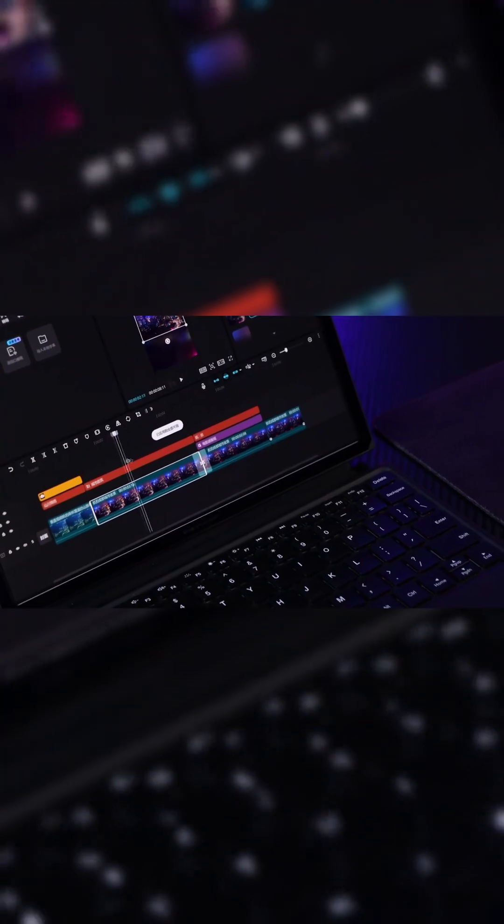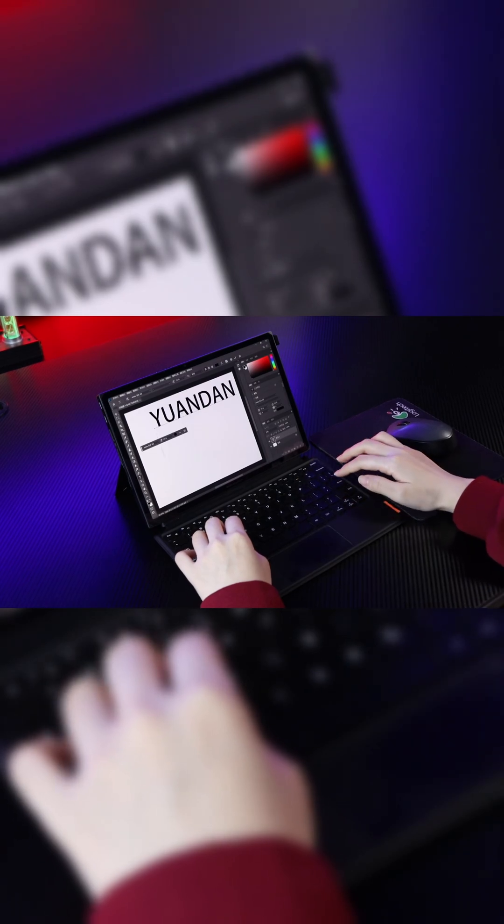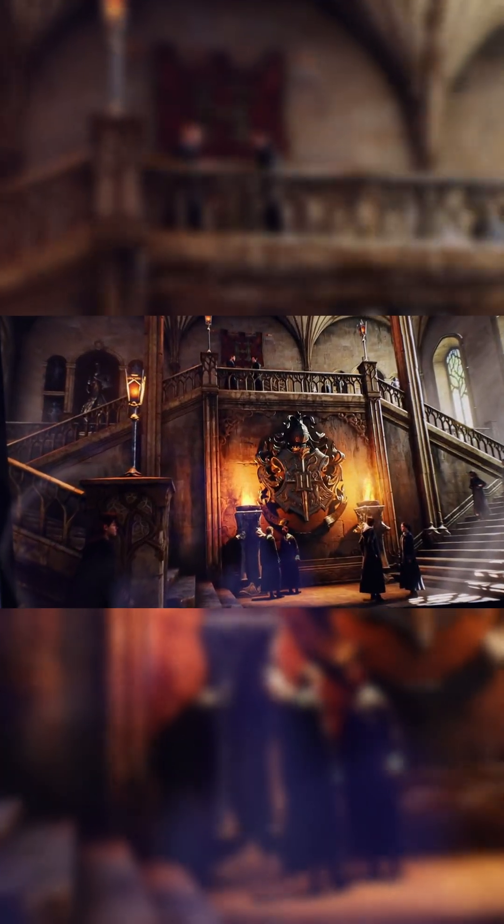It can even connect to a keyboard and mouse for light office work. Editing videos and doing design work are both a breeze. It's not that regular tablets aren't fun, but a 3-in-1 PC is just more versatile. It offers unbeatable value for money and truly understands what gamers want.